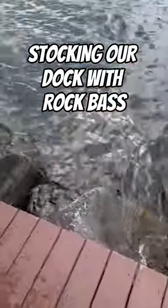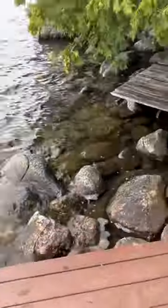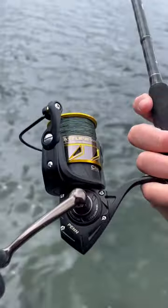This is our dock, and on the side of the dock there's tons of rock structure. But the only problem is there's no fish living in these rocks. There used to be plenty of rock bass, but I think they just got outfished a little bit. So I decided to go look for some in other parts of the lake.